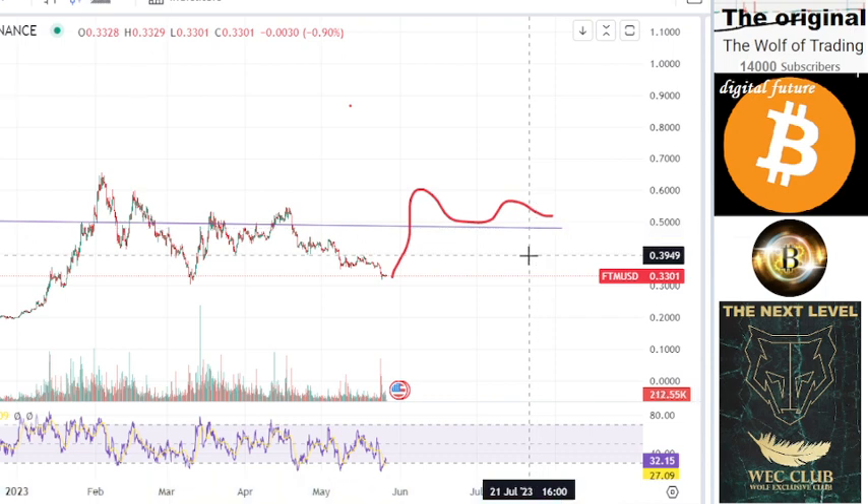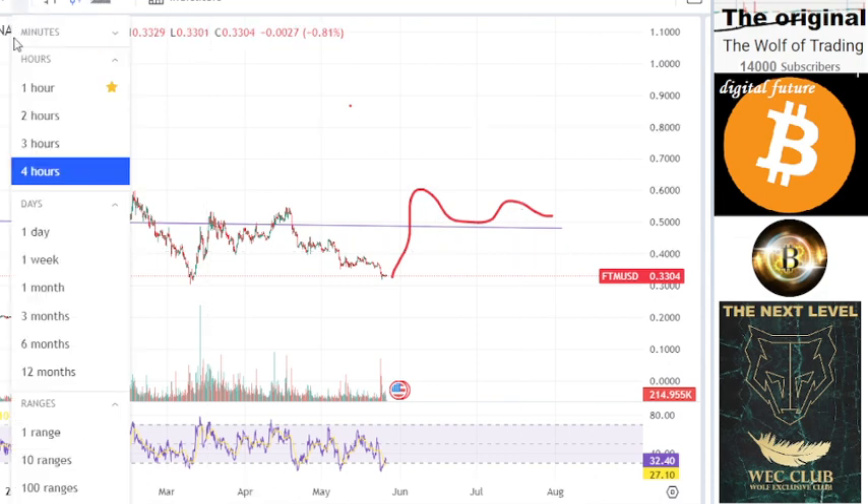I'll stop here and go to the next video. The next video is Phantom and the Wolf Next Target — a video for Wolf Next Target members. After I finish that, I will start the Wolf End Price Target video analysis for Phantom, where you can see the end price target of Phantom.